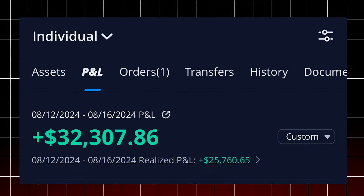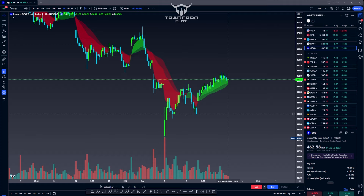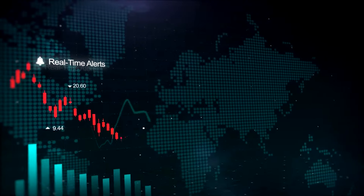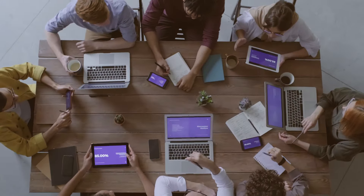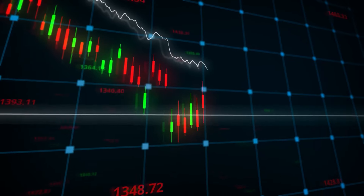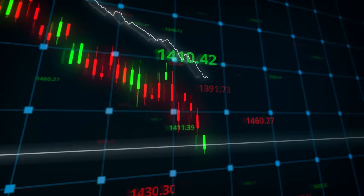If you want to make some crazy gains like this, you need to simplify your trading. Support and resistance is the only thing that you need. I'm going to show you my exact strategy that makes me over a million dollars a year trading only one to two hours per day. Anyone can do this — if you have a nine to five job, if you don't have a lot of money, anyone could do this.